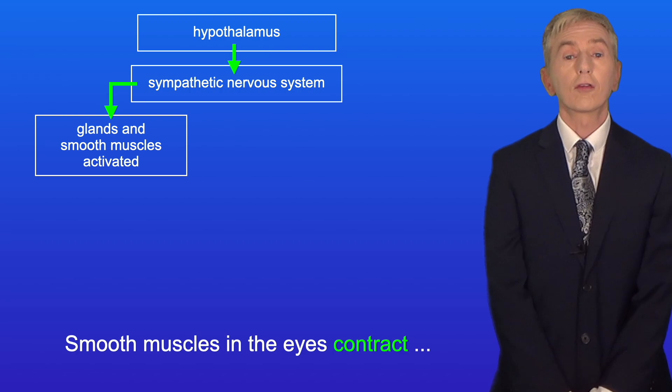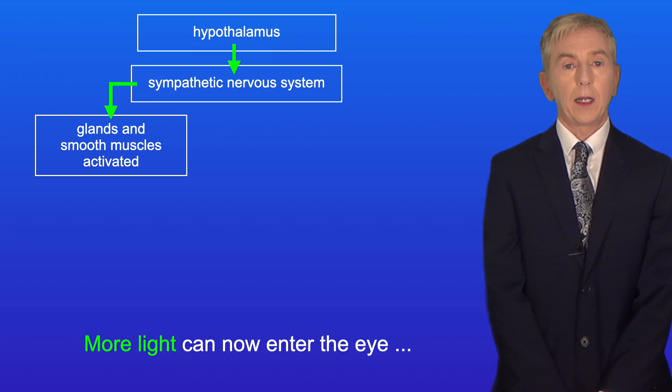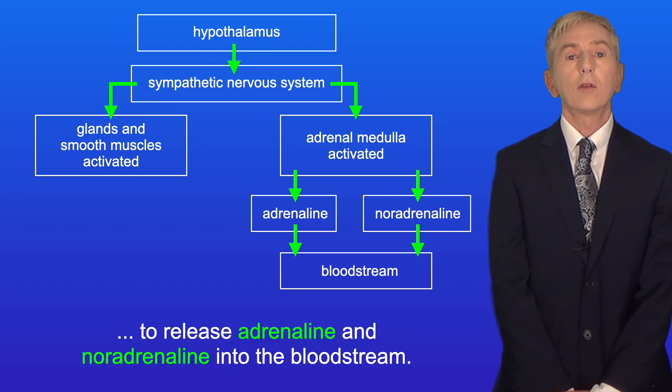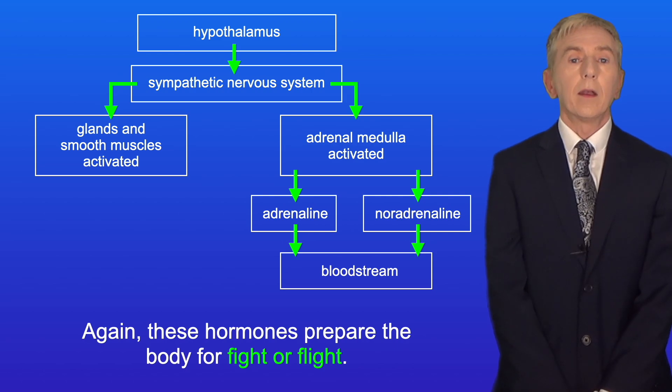Smooth muscles in the eyes contract, causing the pupils to dilate. More light can now enter the eye, allowing us to visualize the threat more easily. Secondly, the sympathetic nervous system activates the adrenal medulla to release adrenaline and noradrenaline into the bloodstream, and these hormones prepare the body for fight-or-flight.